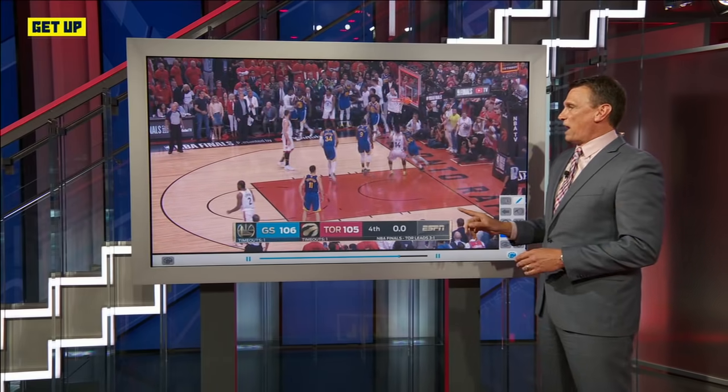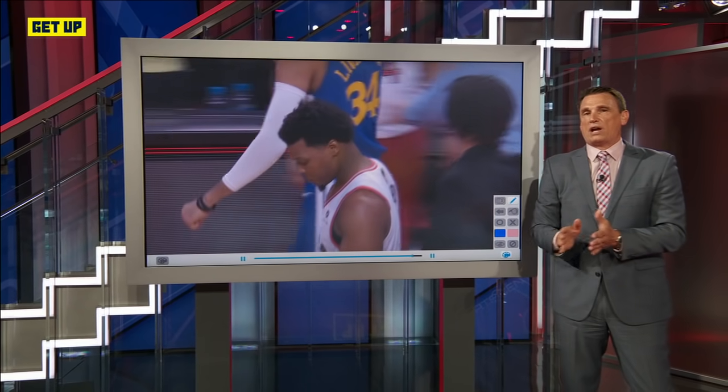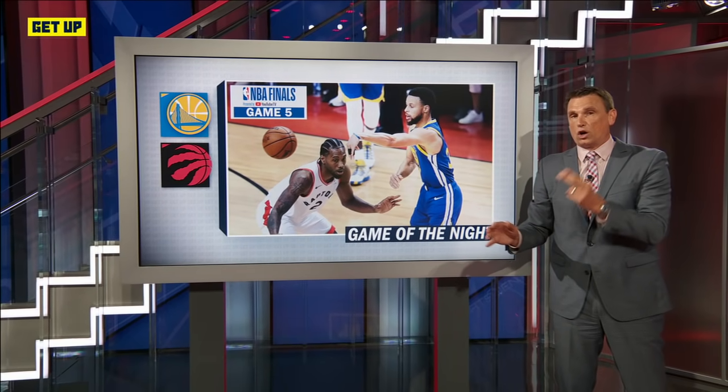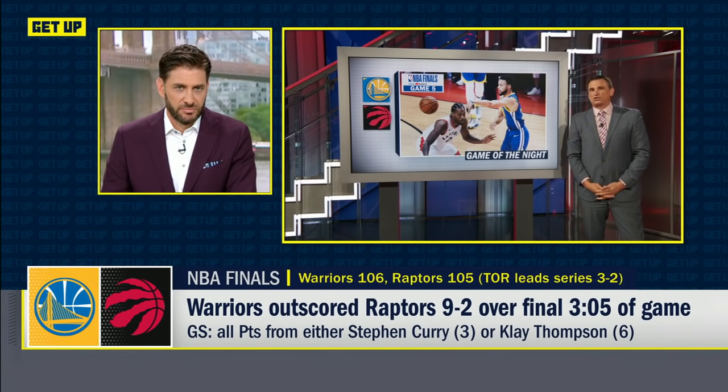He deflects it, it goes behind the backboard. I don't think Toronto necessarily managed that situation great right there. But Golden State did everything right down the stretch to steal a game on the road for the second time in this series. There's new hope, new life for Golden State headed back to Oracle.